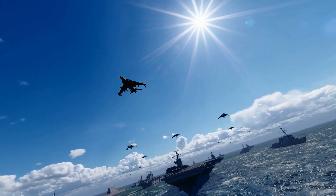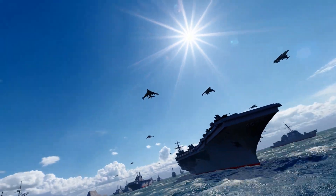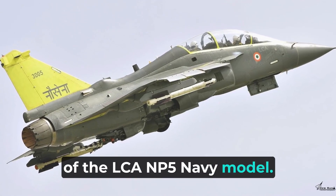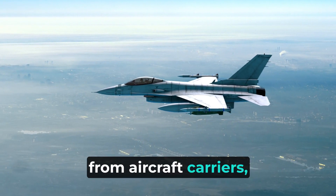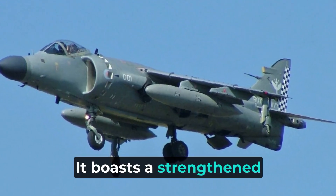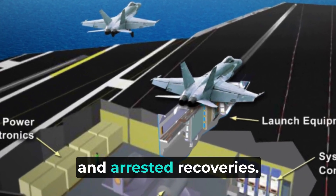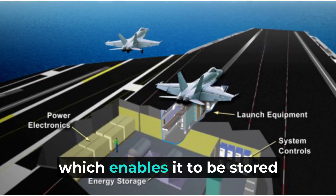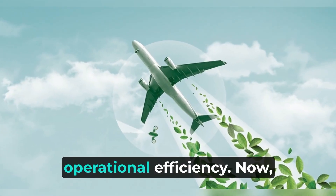Additionally, it has the capability to perform reconnaissance and electronic warfare missions, making it a truly multifunctional aircraft. The NP-5 has been meticulously designed to operate from aircraft carriers and to withstand the demanding conditions associated with carrier operations. It boasts a strengthened airframe and landing gear, ensuring it can endure the rigors of catapult launches and arrested recoveries. The NP-5 is also equipped with a folding wing, which enables it to be stored on the carrier deck, optimizing space and enhancing operational efficiency.